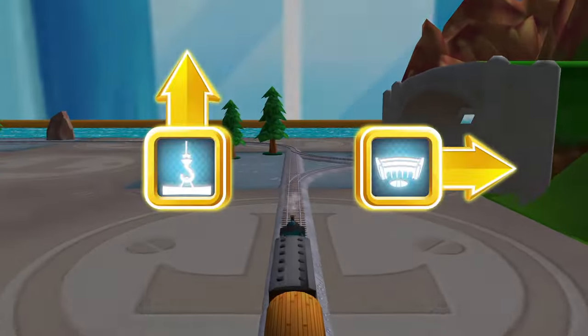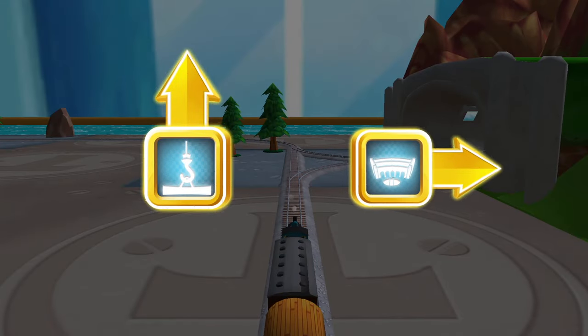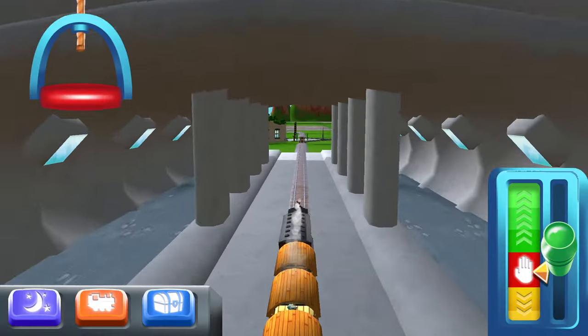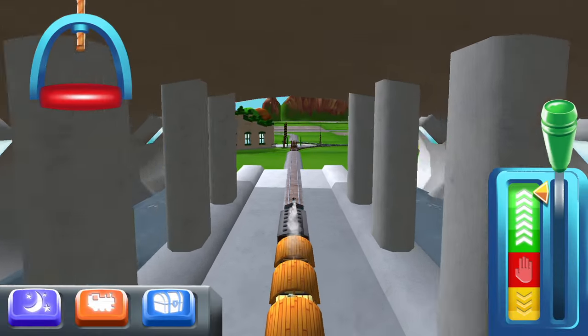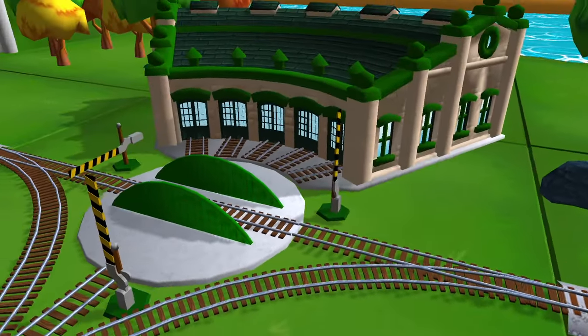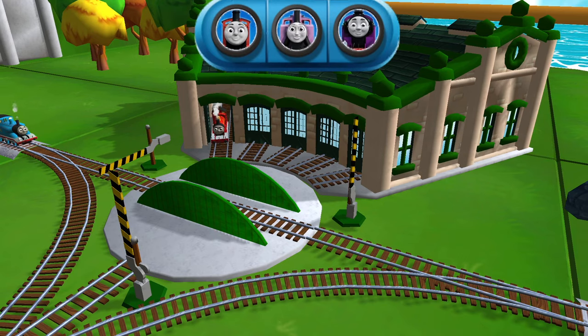Where should we go next? Right leads to — next stop, Tidmouth Sheds! We need to send the other engines on their way — use the wheel to spin the turntable.